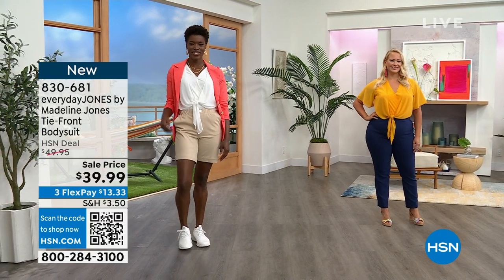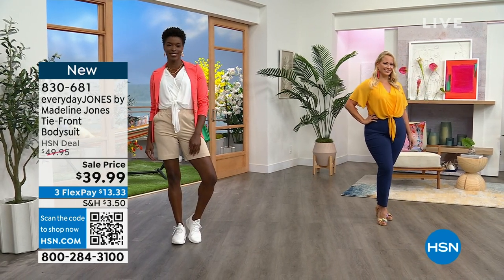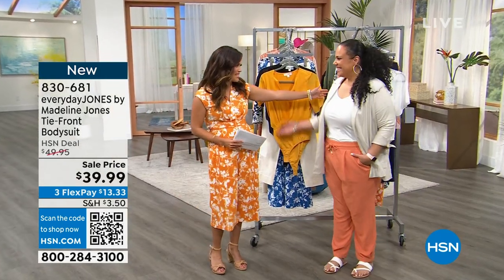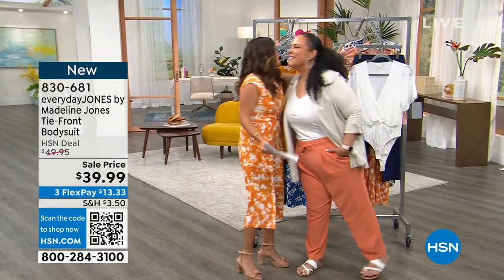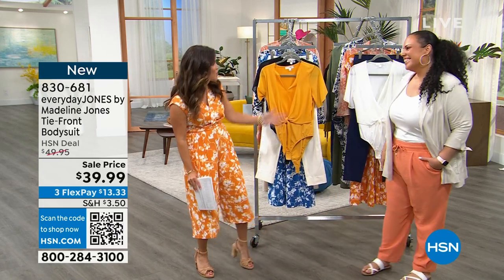There's a woven chiffon overlay on the stretch jersey knit lining. It's comfy and lightweight, but you get that layered effect without having to do a thing. I love the beautiful sleeve as well. Let's bring in the woman behind it all, Madeline Jones of Everyday Jones, the fabulous founder of this. I'm so excited to work with you - we have not had a whole hour together, let alone done products together. So welcome!